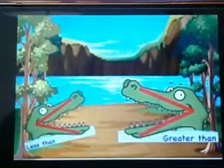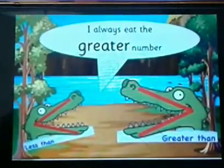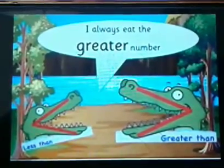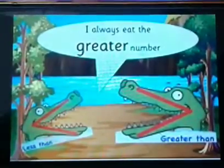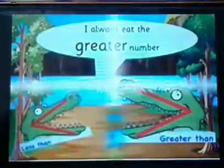Children, now you understand — I always open my mouth towards the greater number. So when my mouth is towards the left, it is the greater than sign. And when it is towards the right, it is the less than sign.